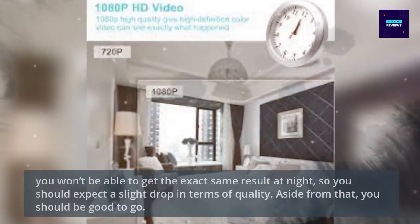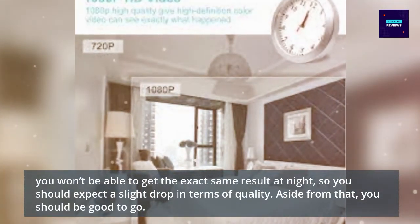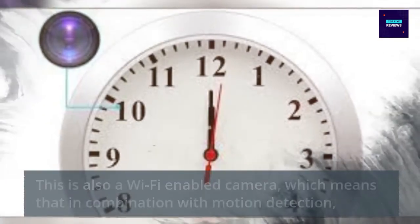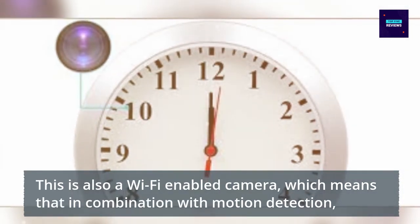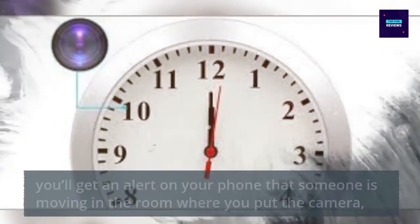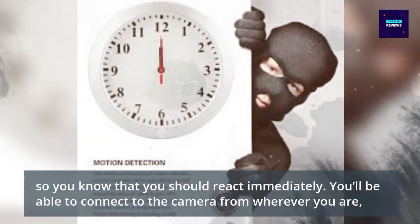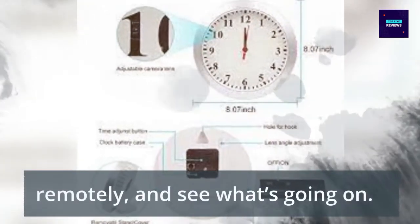You won't be able to get the exact same result at night, so you should expect a slight drop in terms of quality. Aside from that, you should be good to go. This is also a Wi-Fi enabled camera, which means that in combination with motion detection, you'll get an alert on your phone that someone is moving in the room where you put the camera. So you know that you should react immediately. You'll be able to connect to the camera remotely from wherever you are and see what's going on.